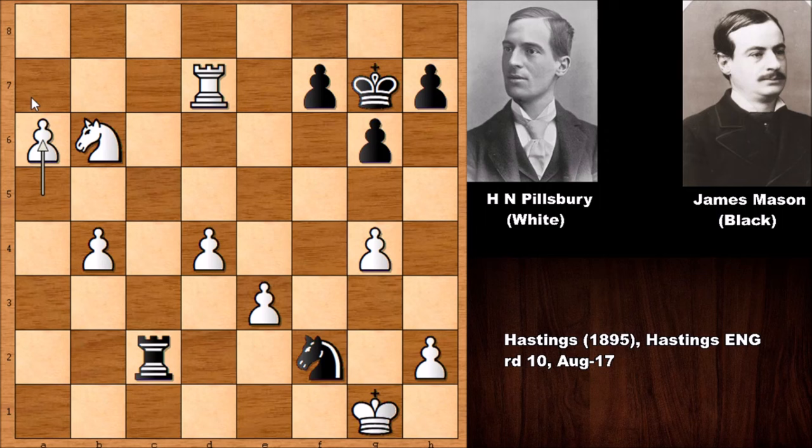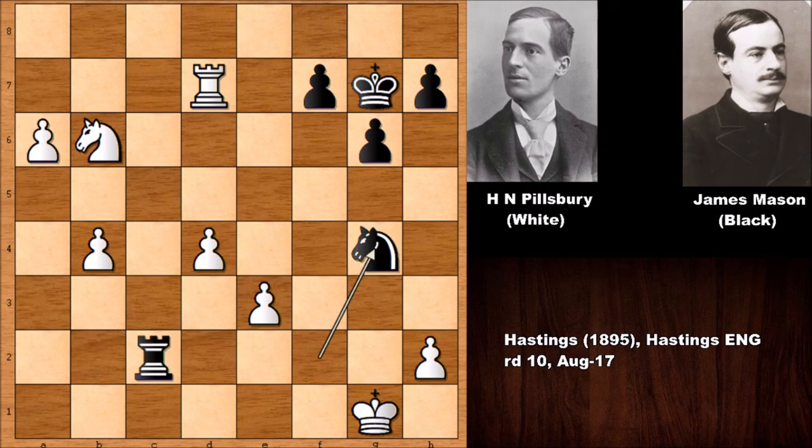The rook is defending on a7, the knight is defending on a8 — you can't stop this pawn. The possible continuation would be something like knight takes on g4, then a7, and after the rook goes behind the pawn promoting to queen, black has to give up the rook. After knight takes on a8, it's all over — Pillsbury is a rook up with two passed pawns. What an amazing chess game by Harry Nelson Pillsbury, an amazing victory against James Mason! Thank you for watching, and I hope to see you next time.